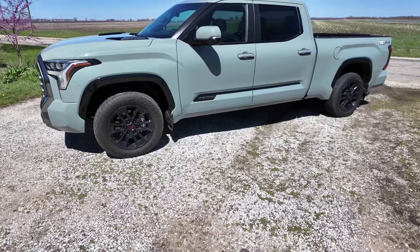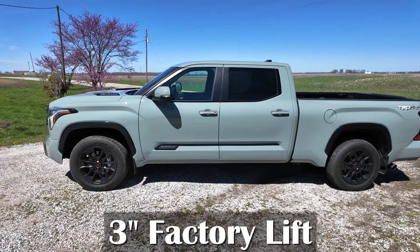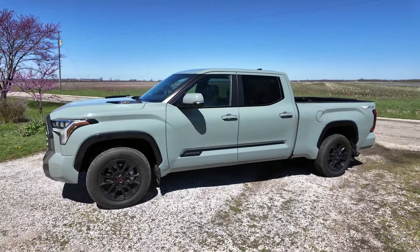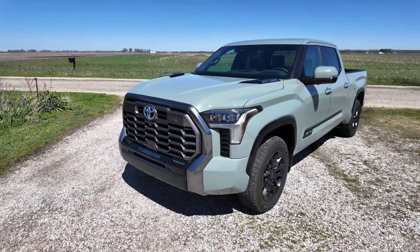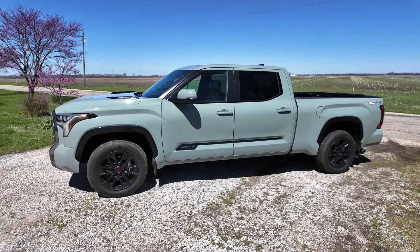Also new for 2024, you can add a three-inch lift from the factory, so your truck looks the way you want it right when you pick it up — you don't have to go spend more money to get it there. Toyota does offer two powertrains, and both are twin-turbo V6s.